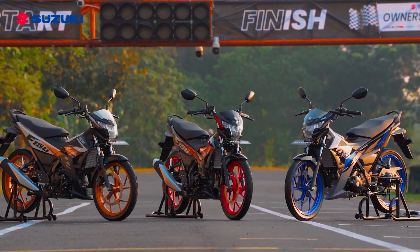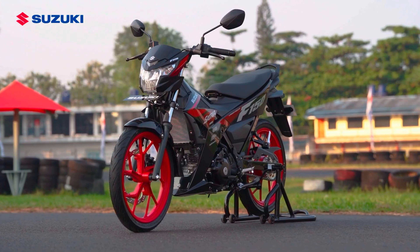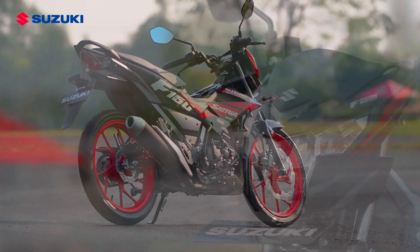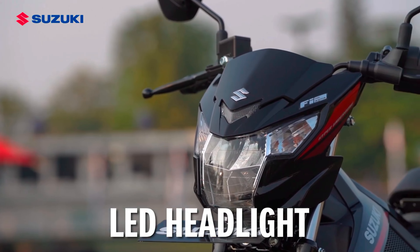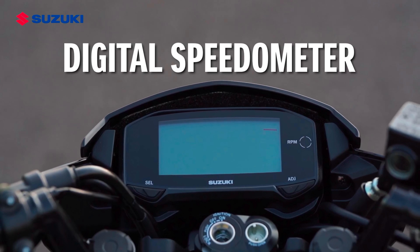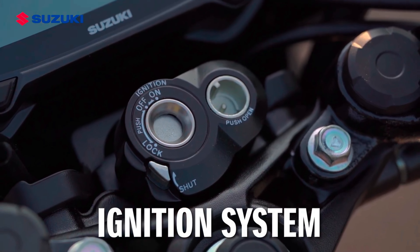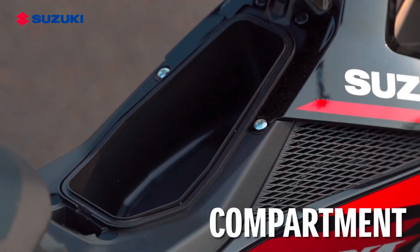New 2025 Suzuki Satria F150, new color 2025. This model R comes with a brighter color and gives a feeling of speed, making it the perfect combination for its riders. What is more special, this model R has a new colors lineup available.